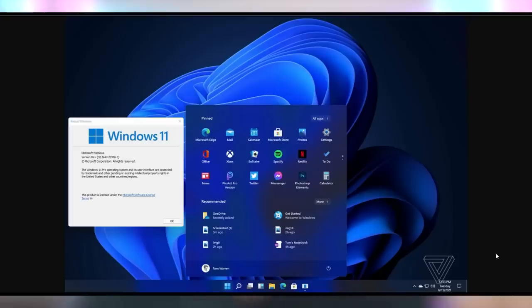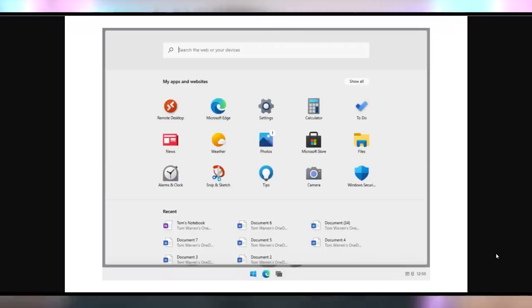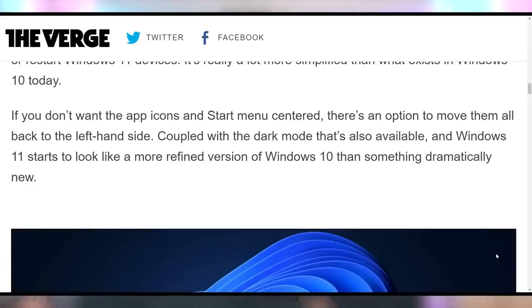And it's horrible. Why is it in the middle? That's just the most awful UX design I've seen in my entire life, Microsoft. Why would you make it worse? You already added that new weather thing that pops up in the bottom right-hand corner. It very much resembles Windows 10X, which if you do not remember was scrapped by Microsoft entirely. So it looks like they're taking some of those design features and bringing them over to Windows 11. However, there is an option to move everything over to the left-hand side. Why it's in the middle as a default, I just don't understand.